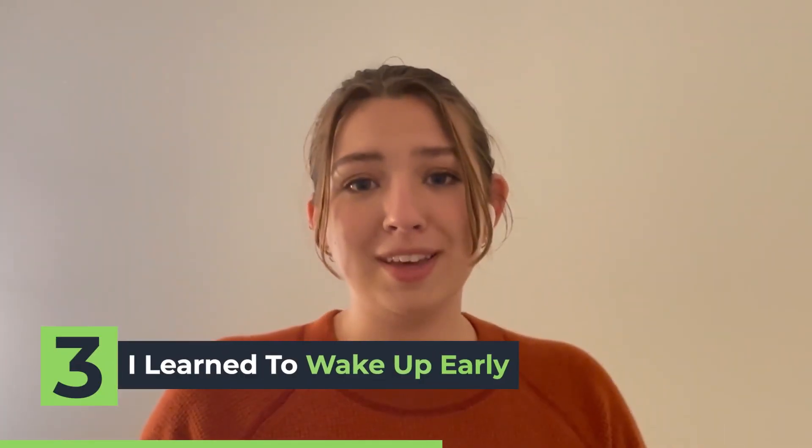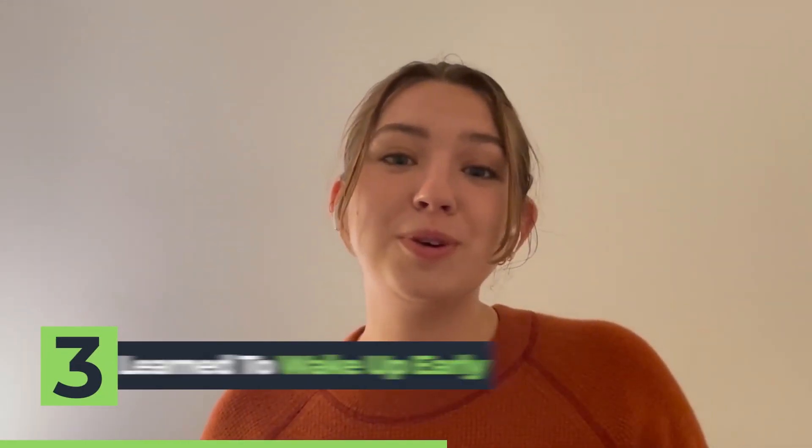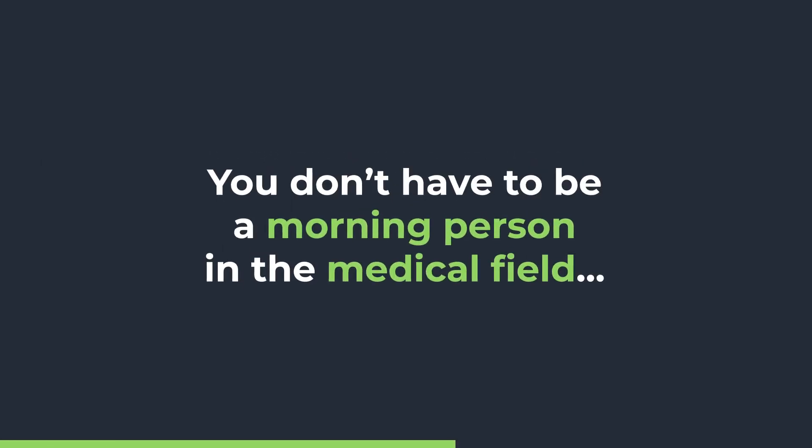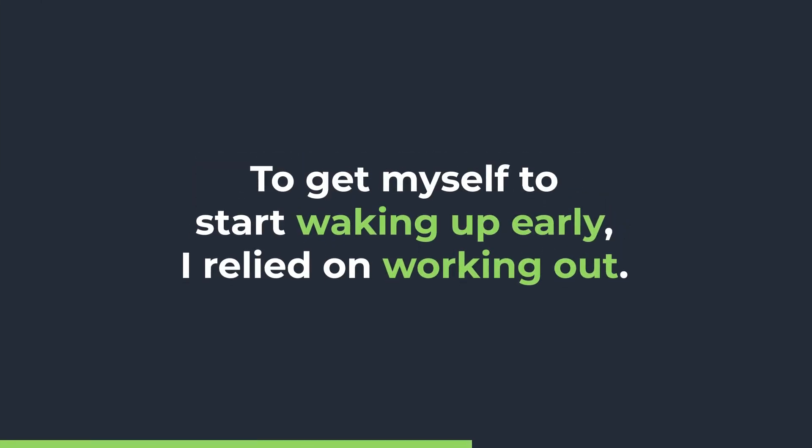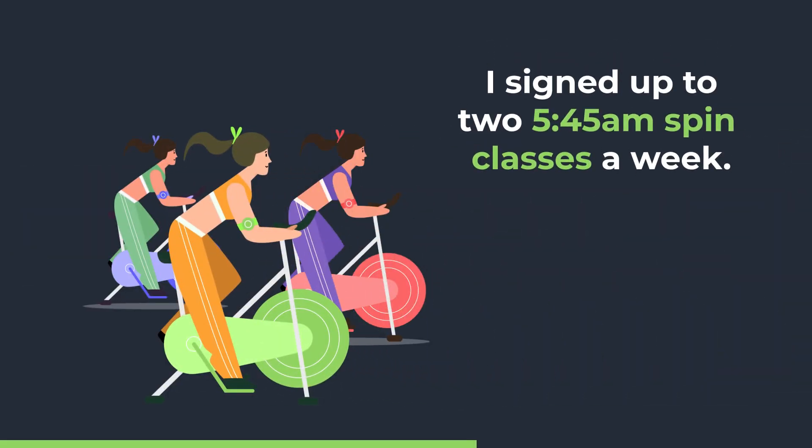Something that really helped me with item number three — learning how to wake up early. I'm not a morning person. Good news for people in medicine: there are plenty of shifts that work all hours of the clock. You don't have to be a morning person, but you do when you're taking this test. The test happens early, and you have to get to the testing center even before you start taking your practice test. To get myself there, I relied on working out. I signed up for two 5:45 AM spin classes a week, and they came with a $20 no-show fee — so you best know I was not about to skip a workout and lose $20.